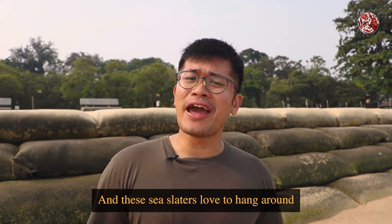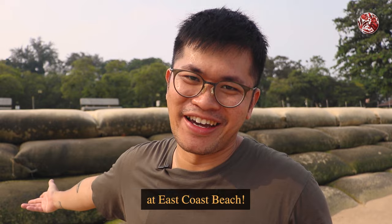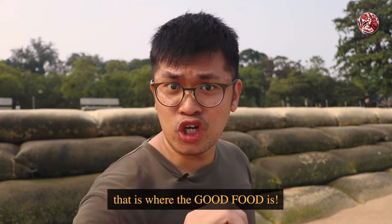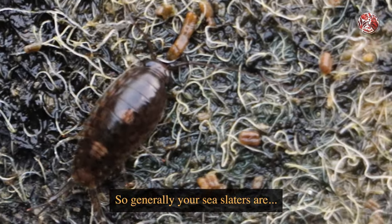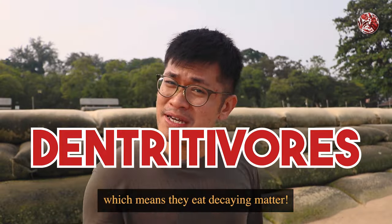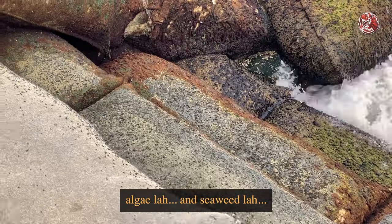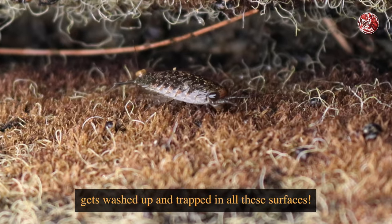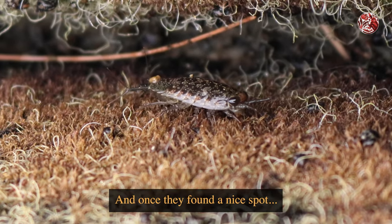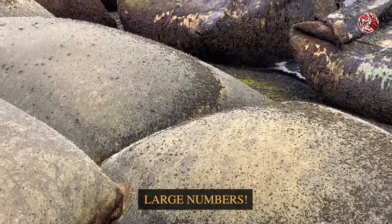Sea slaters love to hang around rocks, breakwaters, and of course these sandbags here at East Coast Beach. They hang in all these places because that is where the good food is. Sea slaters are detritivores, which means they eat decaying matter — algae, seaweed, and whatever other decaying matter gets washed up and trapped on these surfaces. Once they find a nice spot, they colonize in large numbers.